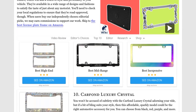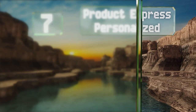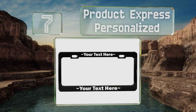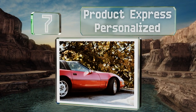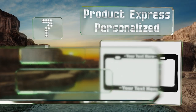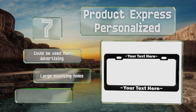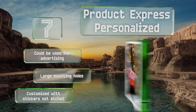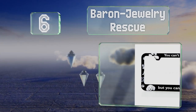At number 7, if you've got a burning message you simply must share with everyone else on the road, the Product Express Personalized could help you do just that. Of course the space for letters is limited so you will need to be succinct. It could be used for advertising and comes with large mounting holes, but note that it's customized with stickers, not edged.